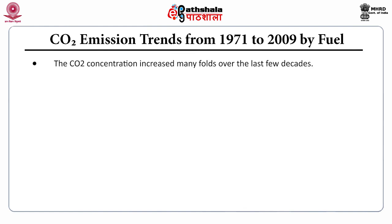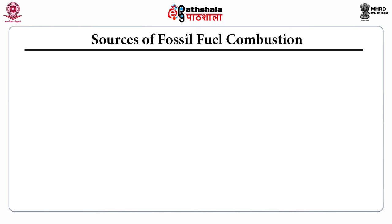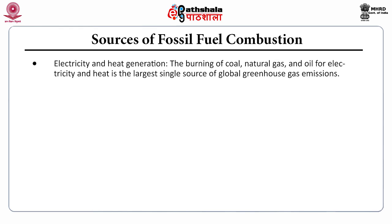Carbon dioxide concentration has increased many folds over the last few decades. According to the Earth System Research Laboratory, the average Mauna Loa CO₂ concentration was 408.35 ppm in February 2018, and 406 ppm in September of the same year. The burning of coal, natural gas, and oil for electricity and heat is the largest single source of global greenhouse gas emissions.